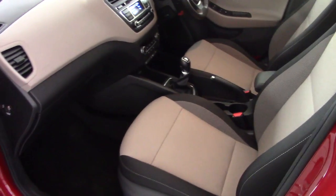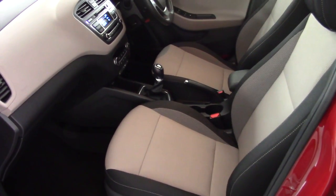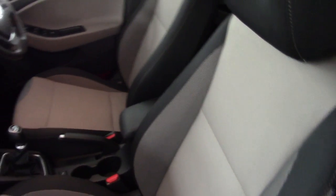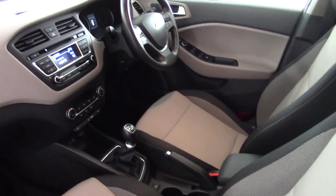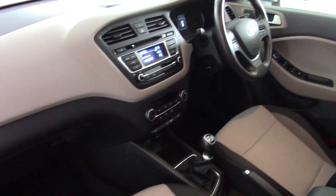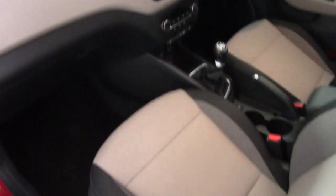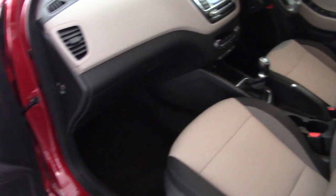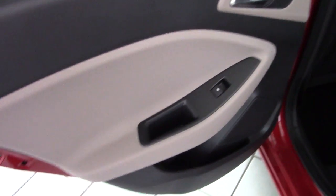Let's have a look inside. We can see this very smart beige cloth upholstery which really helps to lighten up the interior, as well as the panoramic roof. Nice specification on the car — all very clean and tidy, never been smoked in or had any pets in here so no nasty smells. And no scratches at all on the door cards, all in very, very good condition.